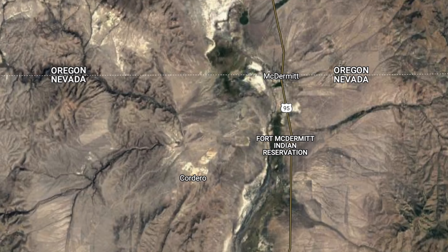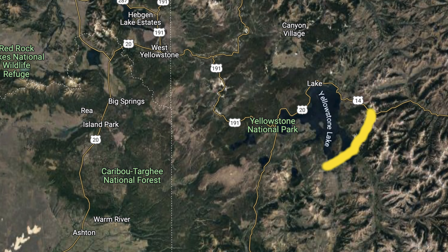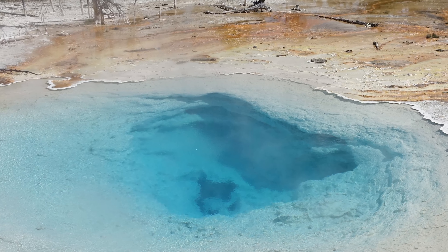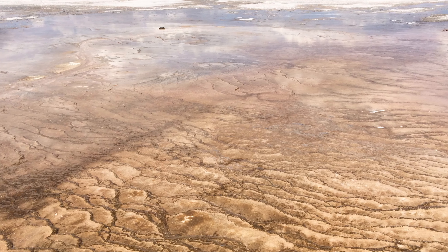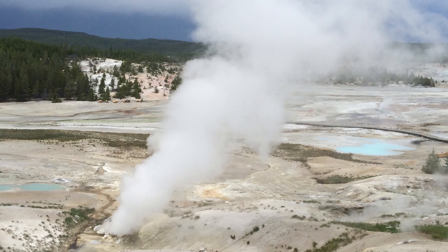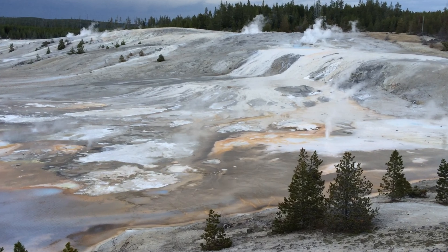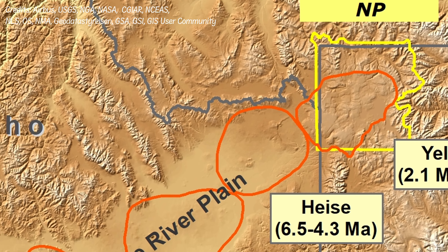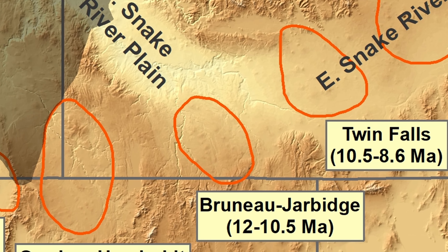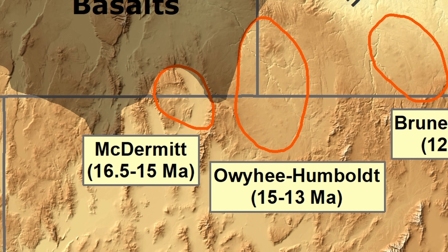We're talking about the McDermott Caldera, the remains of a supervolcano the likes of the Yellowstone supervolcano — quite literally. Many people know that far underneath Yellowstone National Park lies the gigantic superheated area called the Yellowstone hotspot. But that hotspot has not always been under the park — it moves. Stated more correctly, the Earth's crust moves over the top of the hotspot. 16 million years ago, Yellowstone's hotspot was under the McDermott Caldera.